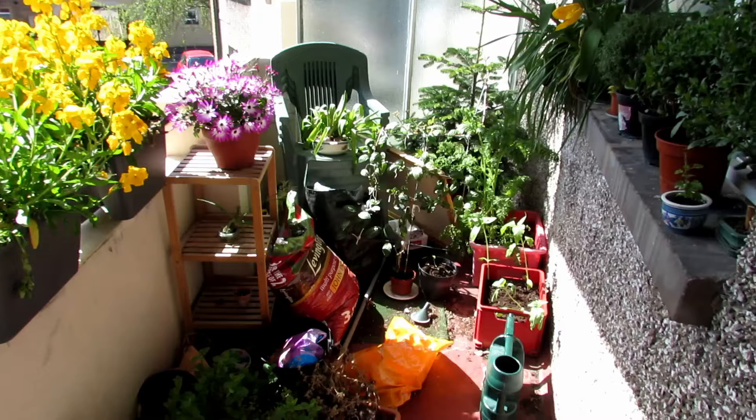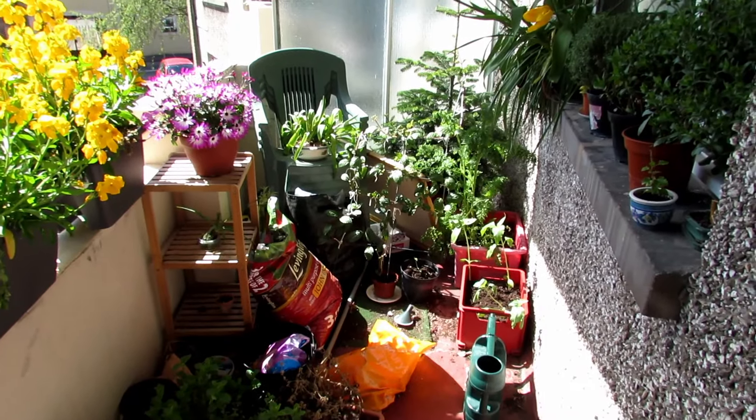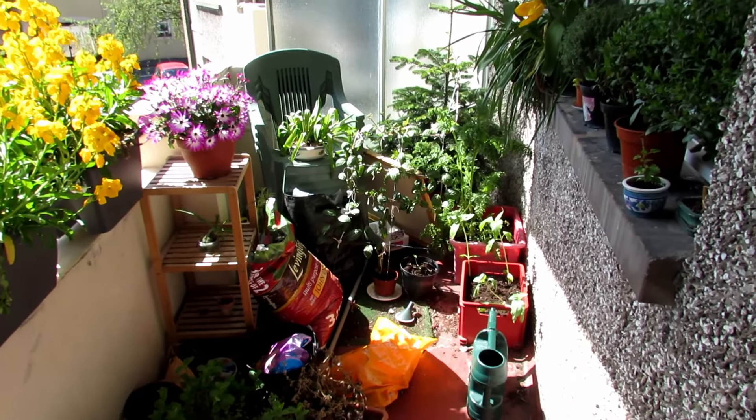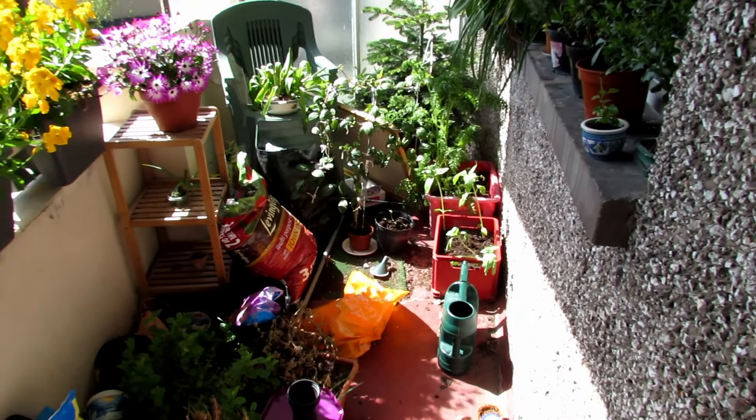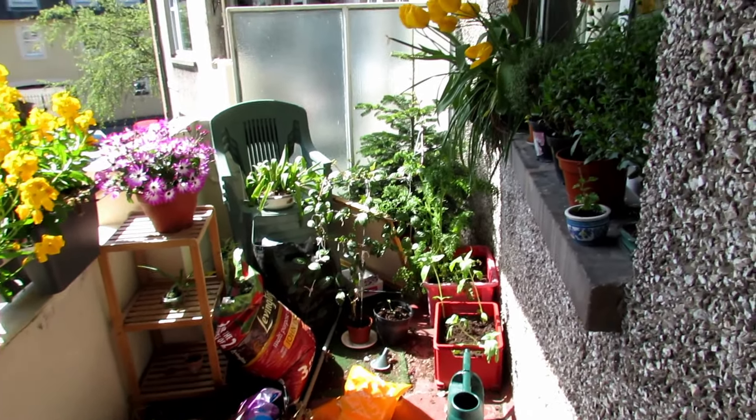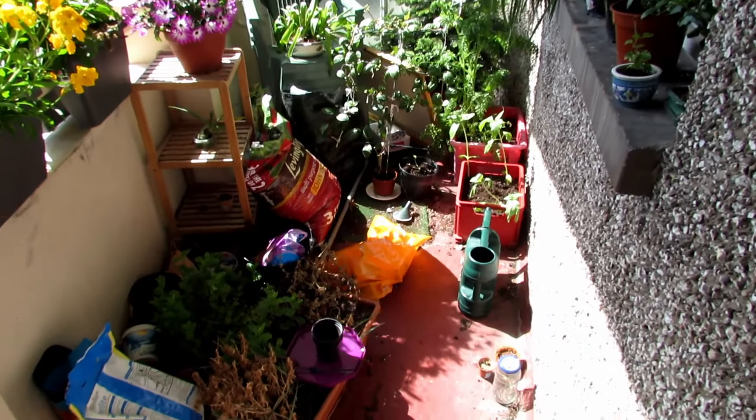Unfortunately, as I live in a flat I have to take everything straight through the flat, which is a bit tricky. So I'm going to put everything on special mats so it doesn't damage my carpet. I'll come back when it's completely redone and hopefully I'll have a lot more space for growing things.